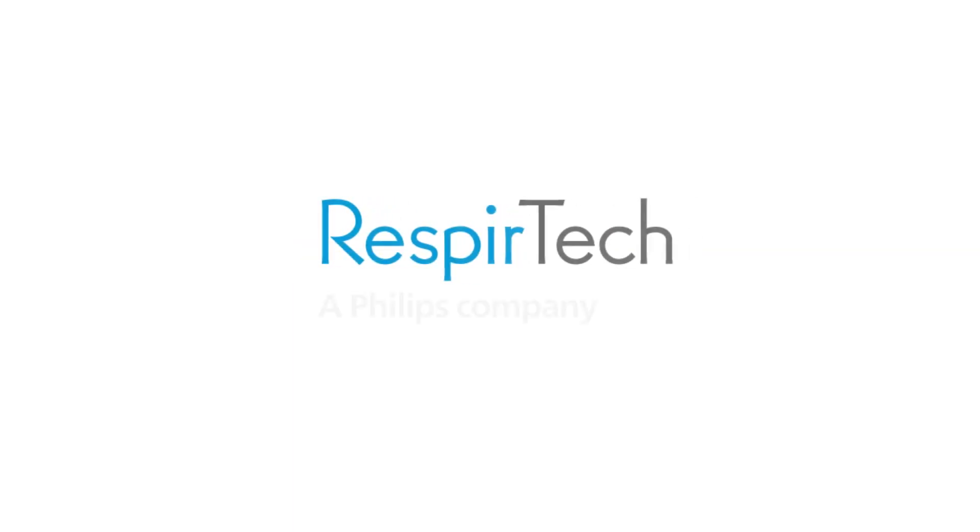Better breathing for better living. Respiratec, a Philips company.